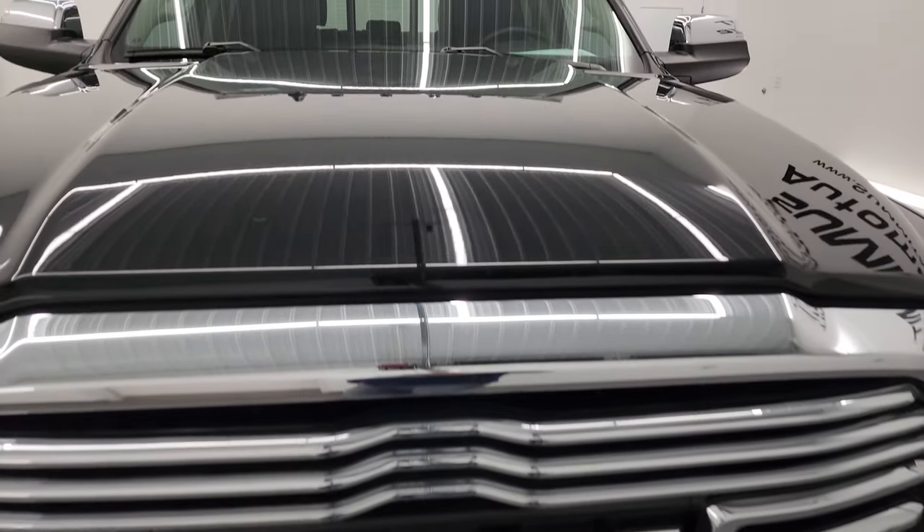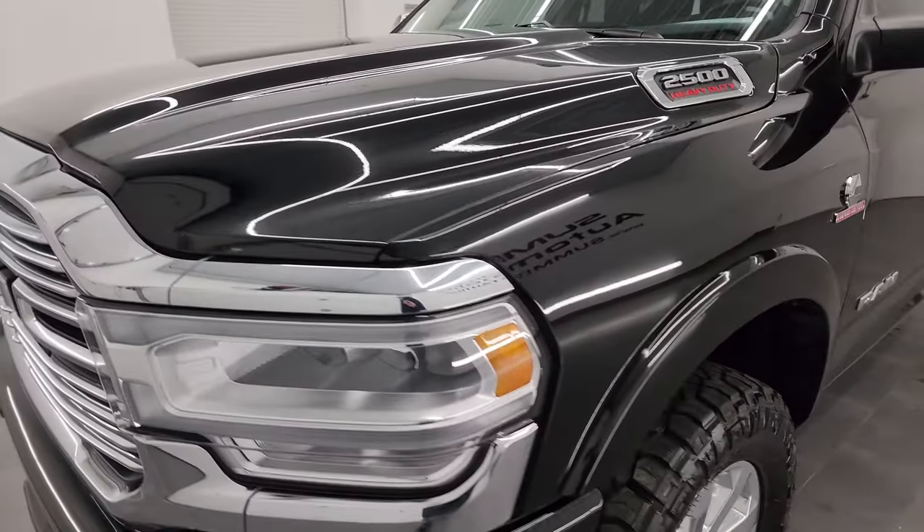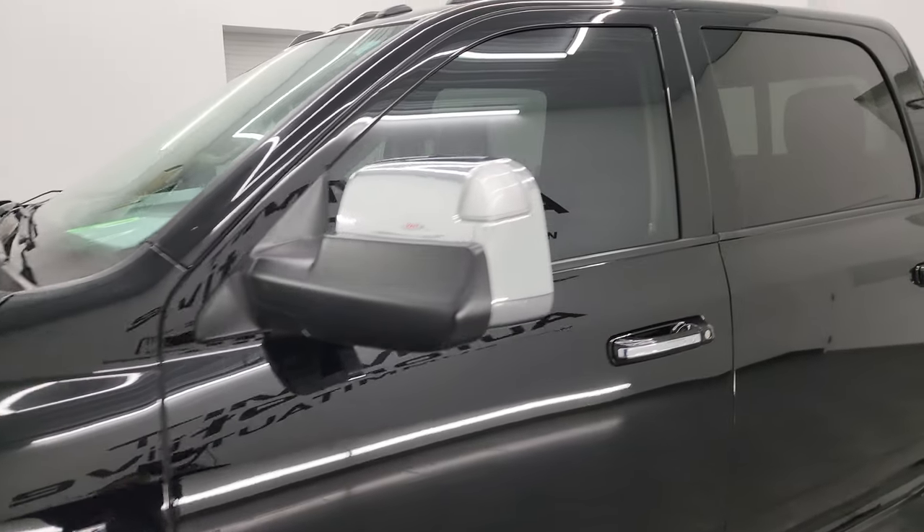I'm going to go all the way around in this video — inside, underneath — start it up and take a look under the hood to give you the most accurate representation of the truck possible.